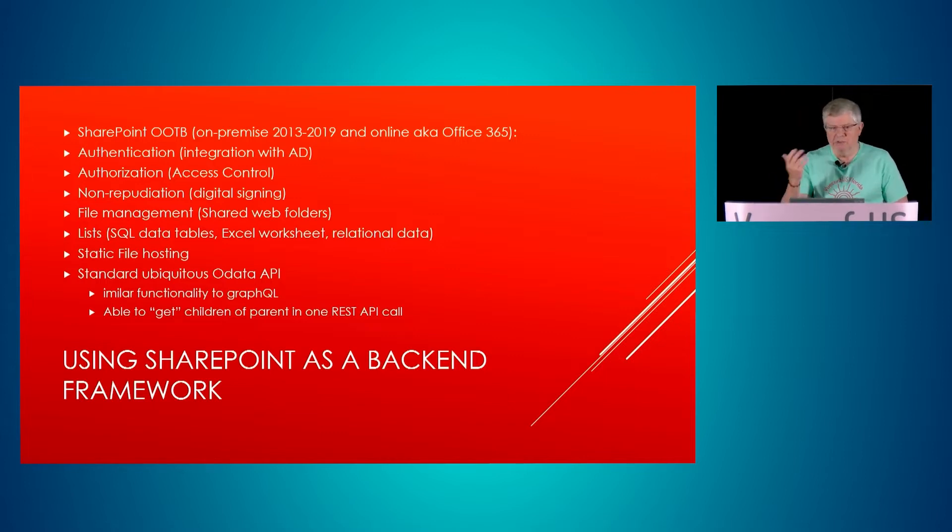It gives you file management for check-in and check-out. It gives you lists, which are akin to SQL data tables or an Excel worksheet — they can also be relational, so you can tie those tables together. It also provides static file hosting via document libraries, and it has a standard ubiquitous OData API with functionality similar to GraphQL — you can get the children of entities in one REST call instead of multiple.